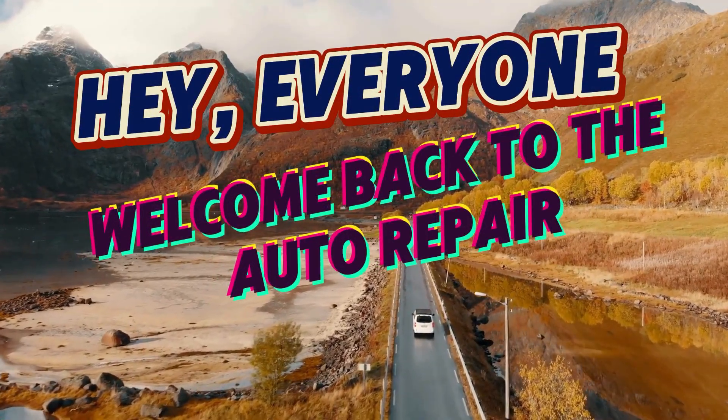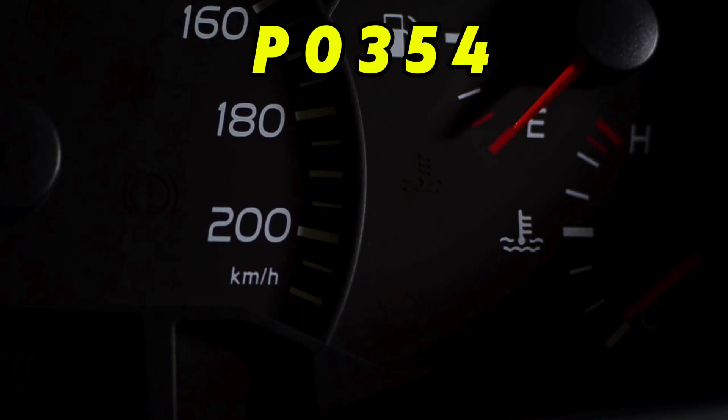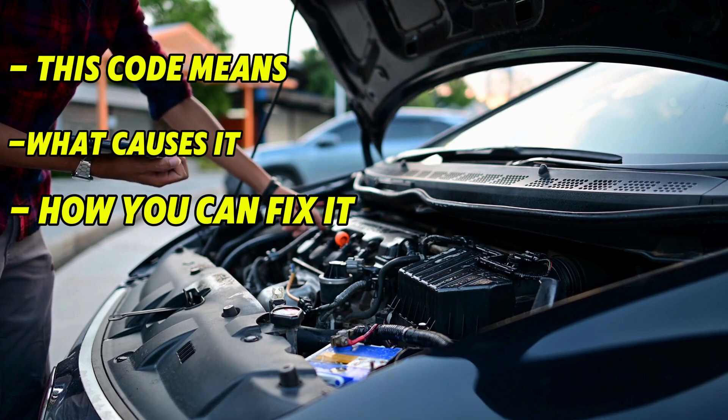Hey everyone, welcome back to Auto Repair. If your check engine light is on and you've pulled code P0354, stick around because today we're diving into what this code means, what causes it, and how you can fix it.